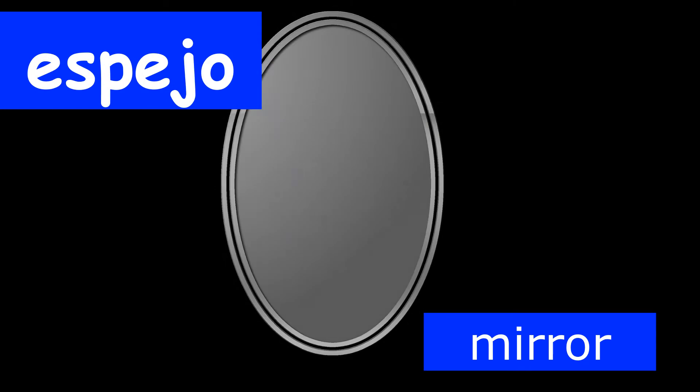Our next word is the word for mirror in Spanish. If you'd like to say mirror in Spanish, you say espejo. Espejo means mirror in Spanish. Look at the picture on your screen of the espejo and let's practice saying espejo together. Espejo. Great job.